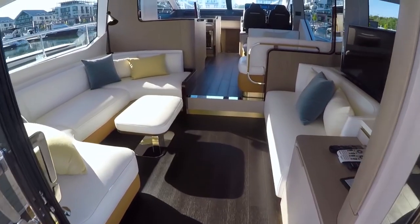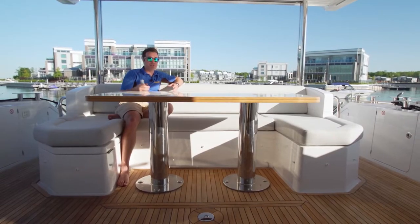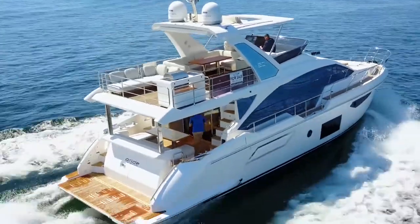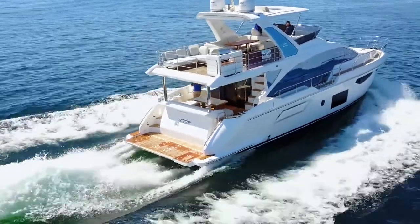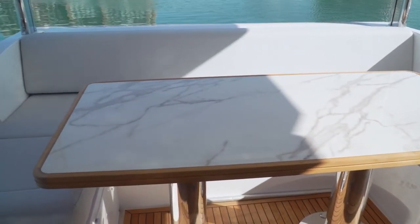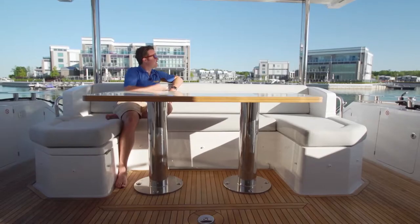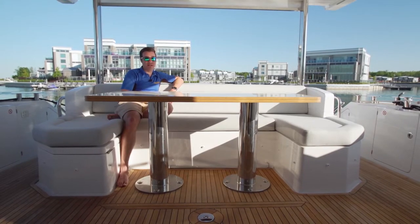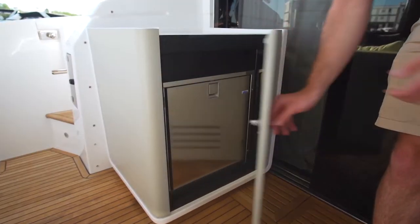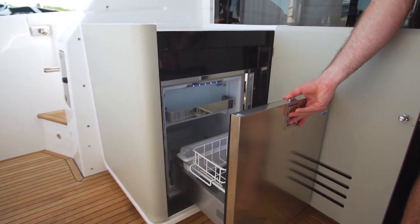You slide those glass doors open and this aft cockpit connects to the main salon, making the main deck essentially one big entertaining space. What I really like is how the flybridge protects this aft cockpit, making it a great spot to sit around this marble table and enjoy some cocktails or maybe a nice dinner. And if you're parked in a busy anchorage or at a marina, more privacy is just a click away. For convenience, another refrigerator with a small countertop is situated in the aft cockpit as well.